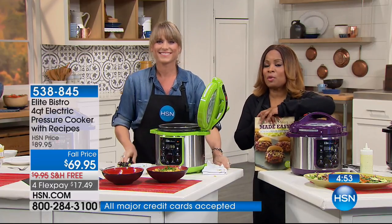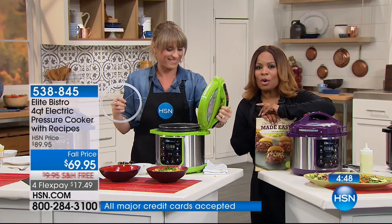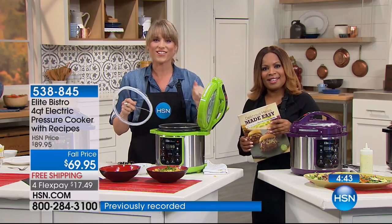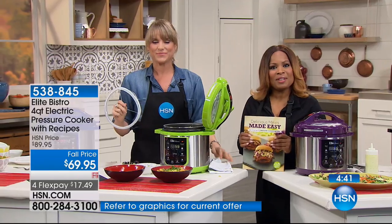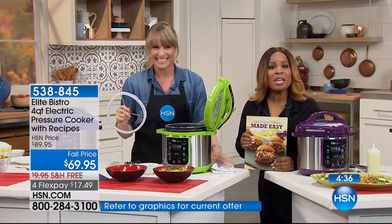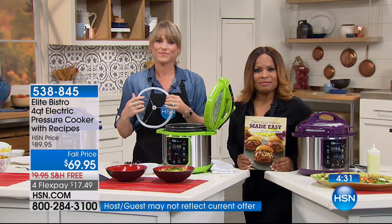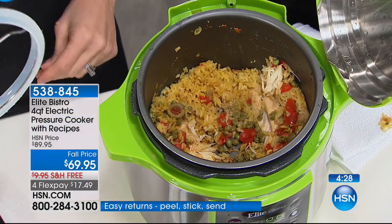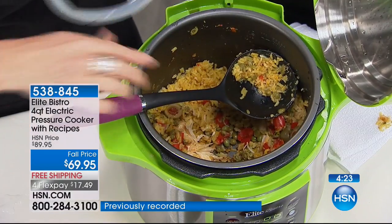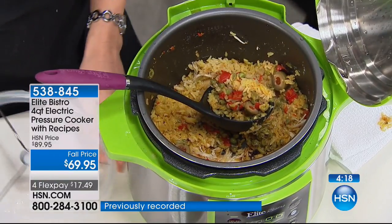This is the final show before October 14 to get this at home. Carla from New York owns one of our Elite pressure cookers — Carla, it's Marlo and Kelly! Carla says she loves it and has had it for a while. She notes that the gasket comes out, which is a terrific feature, and she's made chicken and chicken soup.